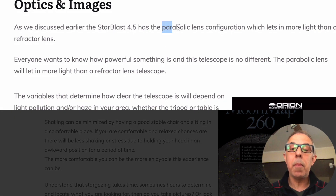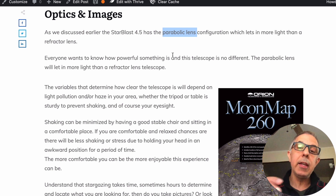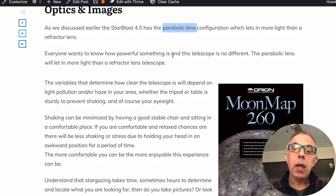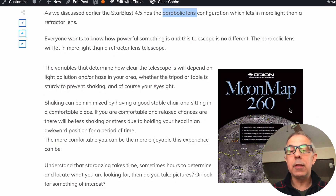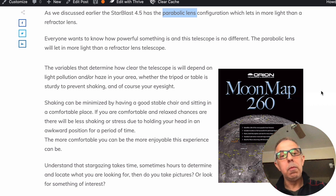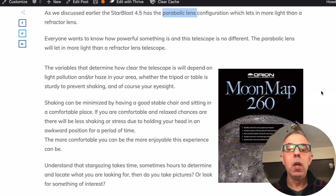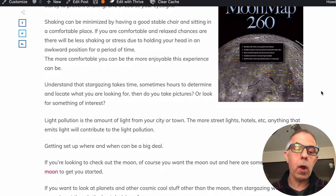The optics and images — it has a parabolic lens, which is really nice and lets more light in because it's big. You'll be able to take the included moon map, do some research, and say let's go check this out. Point the telescope up there and with a parabolic lens, great glass, and the wide field of view, you'll be able to spot things right away.